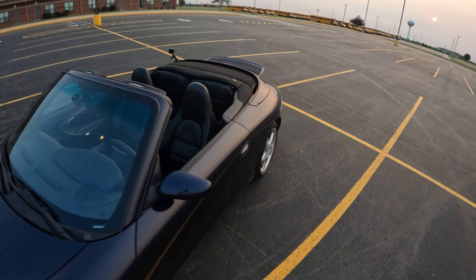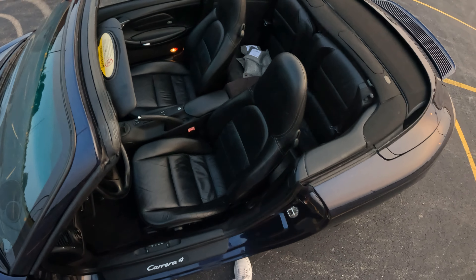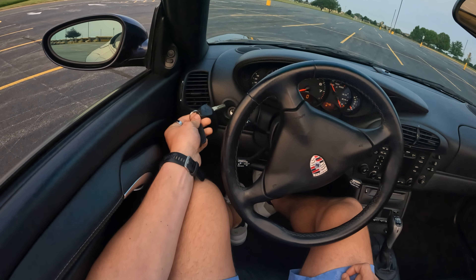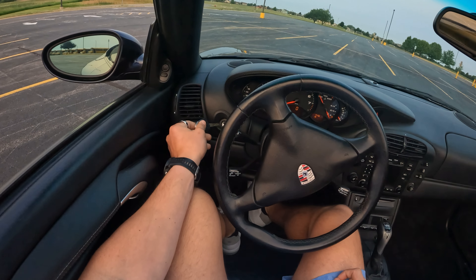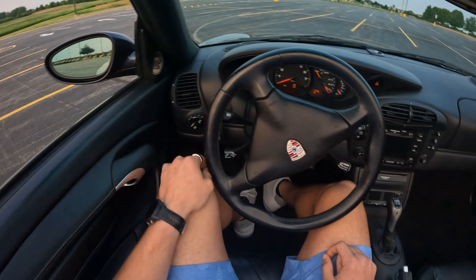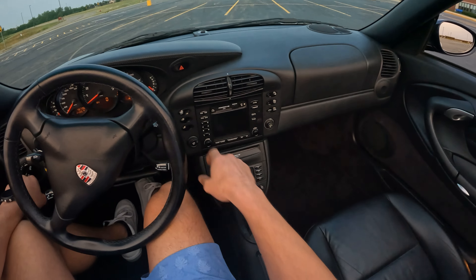Looking at the interior of this vehicle — full black leather, which is an option in 2001. Looking left to right, you have the typical Porsche starter, which is always on the left. The ignition's always on the left — it takes you back to the Le Mans days of Porsche when they were racing and the drivers would start outside of the car. You have power windows, which is an interesting feature. All the knobs are pretty nice, and there's still pretty great button feel across the board.